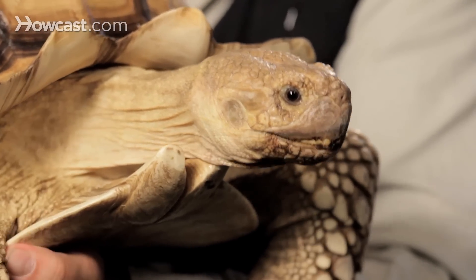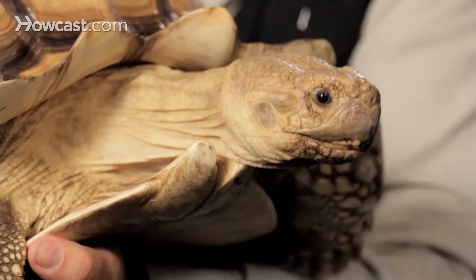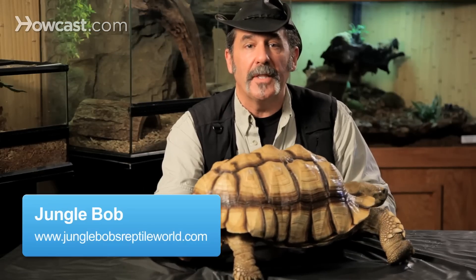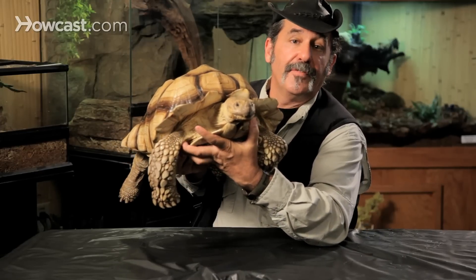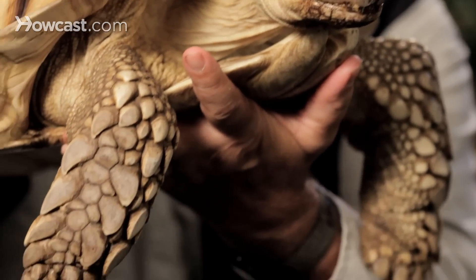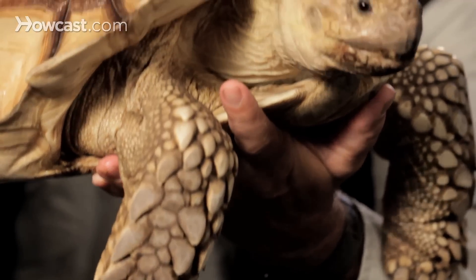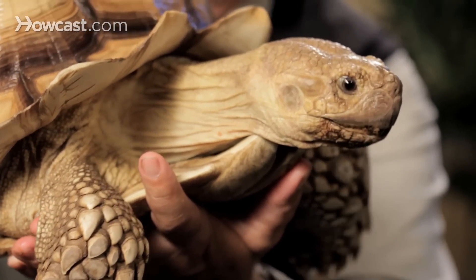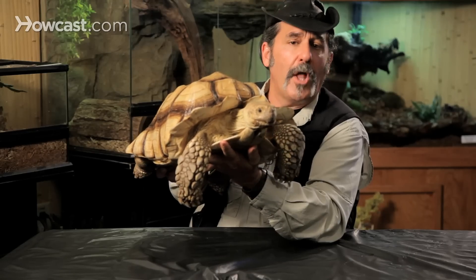The African spur-thigh tortoise, or the sulcata tortoise as it's also known, is one of the largest tortoise species on the planet. These are long-lived creatures. Tortoises, of course, are different from turtles — tortoises you'll find on land. Look at those big diggers he's got in the front there. He digs tremendously large holes in his native Saharan habitat. He comes from the southern rim of the Sahara Desert in Africa, and he's the third largest tortoise species on the planet. Very, very important creature in the environment that he lives.